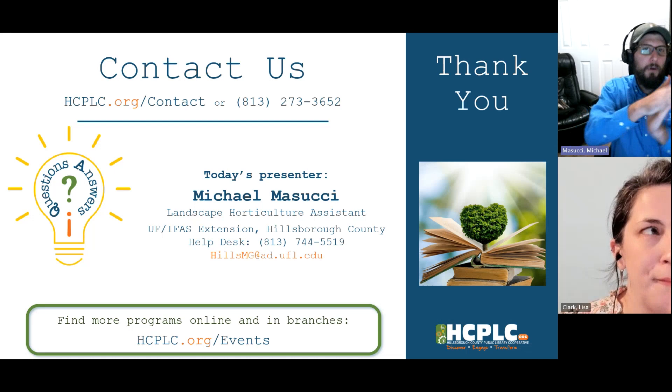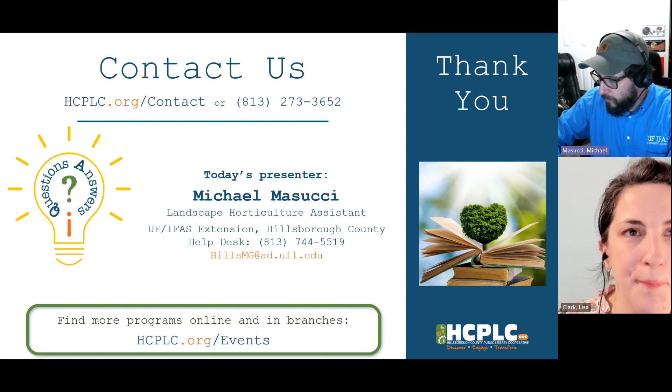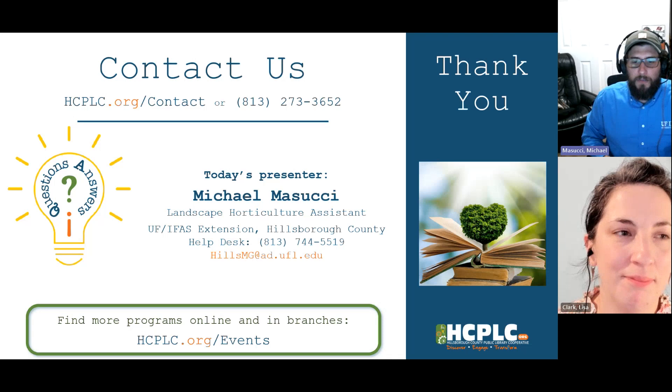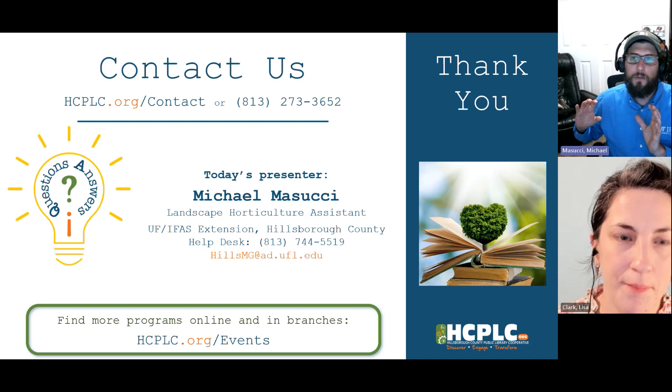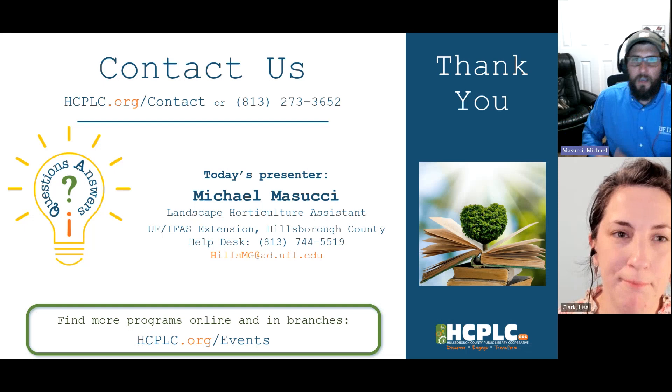Question about composting weeds: we'd say don't put them in. Even with hot composting that can kill seeds, in general slow-pile composting practice it's best to keep weeds out. You can burn them or dispose of them another way, but definitely don't compost them.